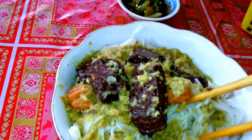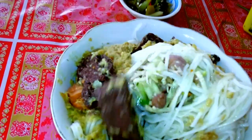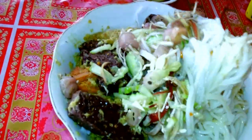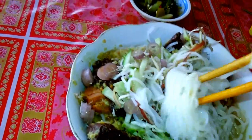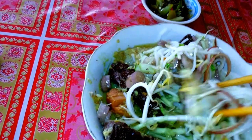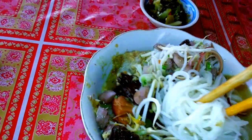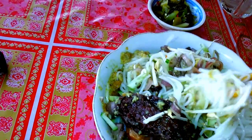This is another type of Cambodian noodles. It's healthier than the one with curry because it's lower in calories, and a lot of Cambodians like to eat this in the morning. It's very healthy.